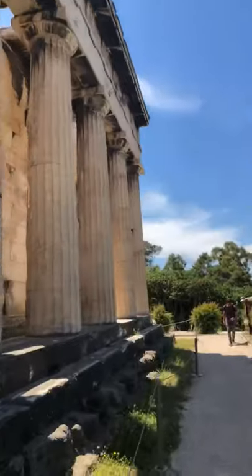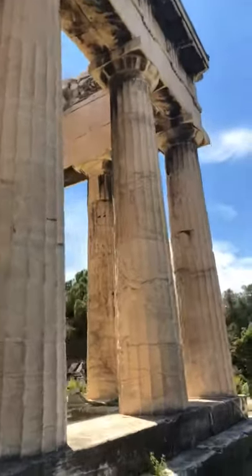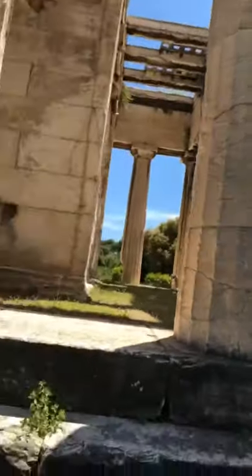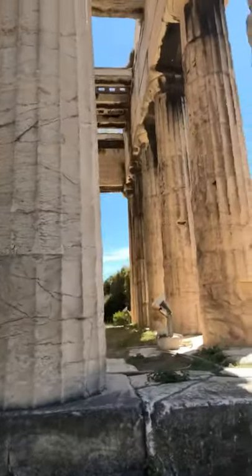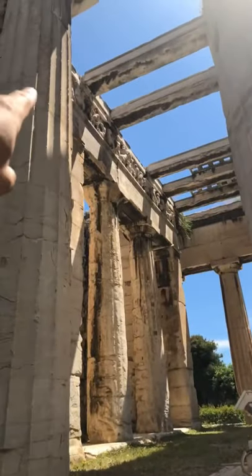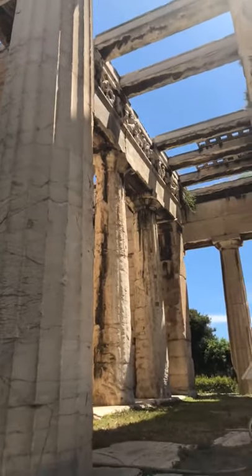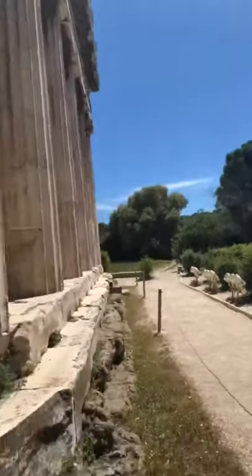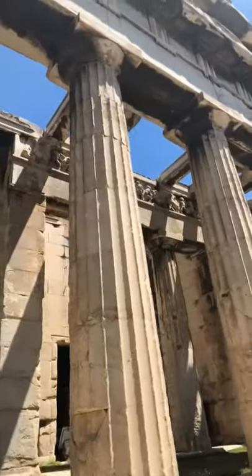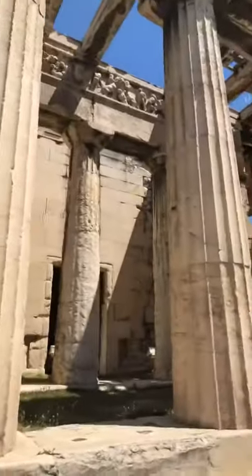Take you around a little bit — see the other side. And again, more of these depictions of this battle that took place here. Pretty amazing.